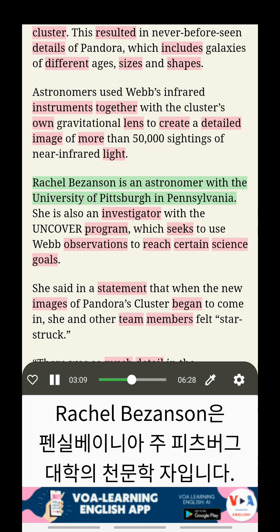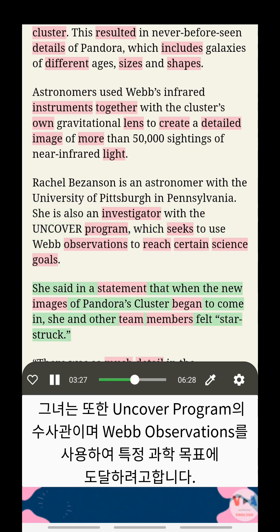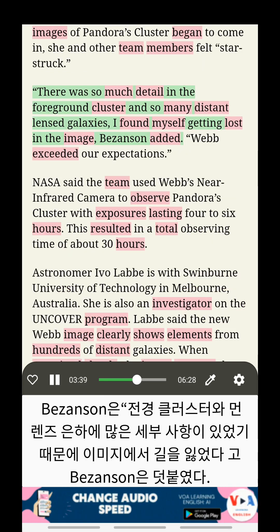Rachel Besenson is an astronomer with the University of Pittsburgh in Pennsylvania. She is also an investigator with the UNCOVER program, which seeks to use Webb observations to reach certain science goals. She said in a statement that when the new images of Pandora's Cluster began to come in, she and other team members felt starstruck. There was so much detail in the foreground cluster and so many distant lensed galaxies, I found myself getting lost in the image, Besenson added.